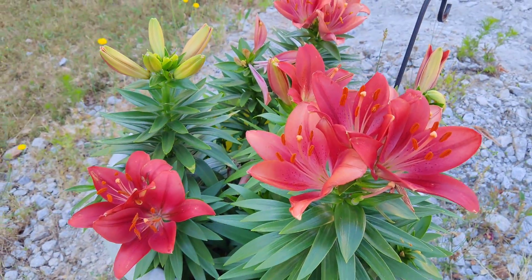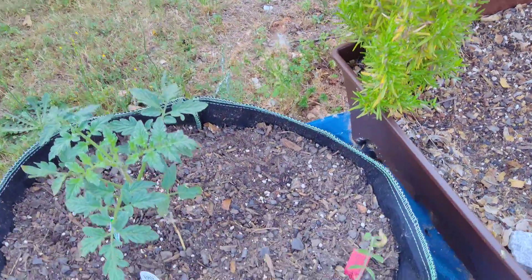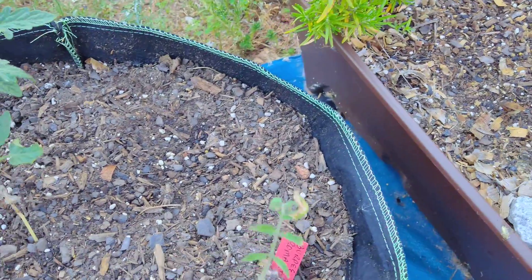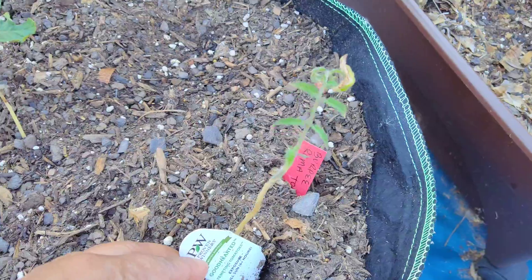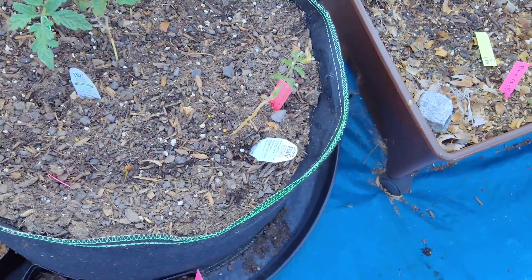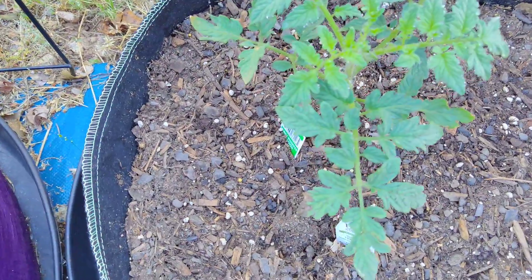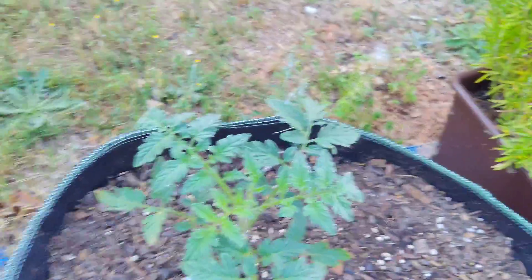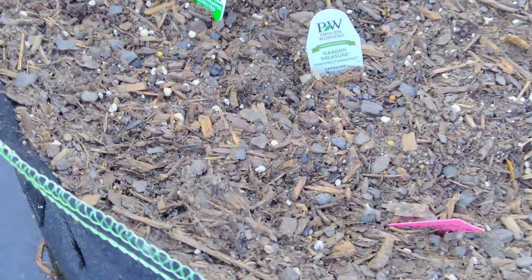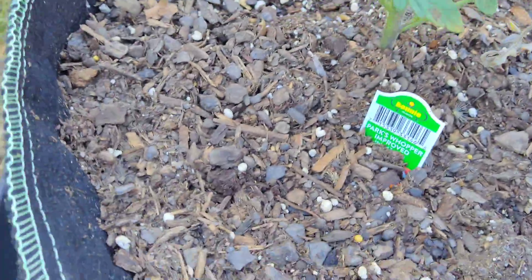There are some red lilies from last year and some rosemary. This is another plant I had inside — hopefully it does well. It was a Goodhearted Temptation tomato, so hopefully it produces well. And this is another tomato here — it's called the Parks Whopper tomato.